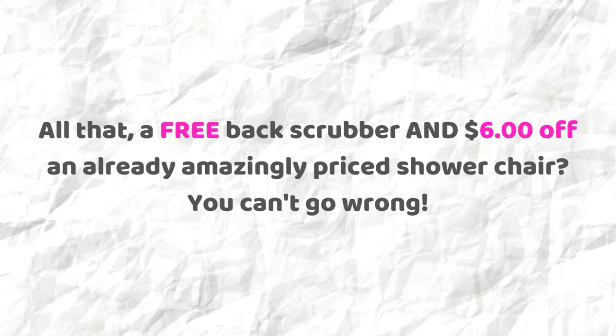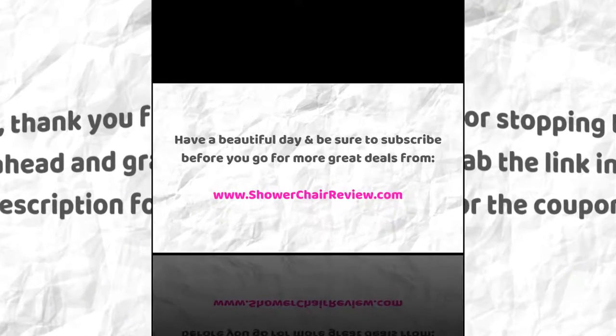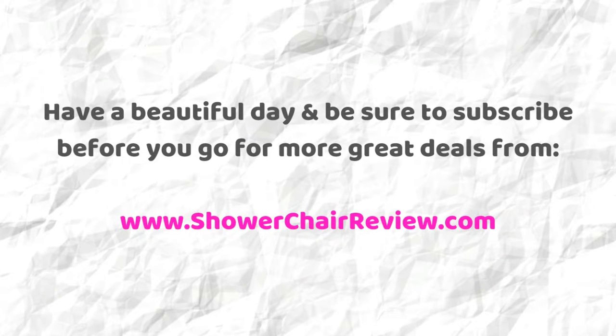All that, plus a free back scrubber and $6 off an already amazingly priced shower chair — you can't go wrong. Thank you for stopping by. Go ahead and grab the link in the description for the coupon. Have a beautiful day and be sure to subscribe before you go for more great deals from ShowerChairReviews.com.